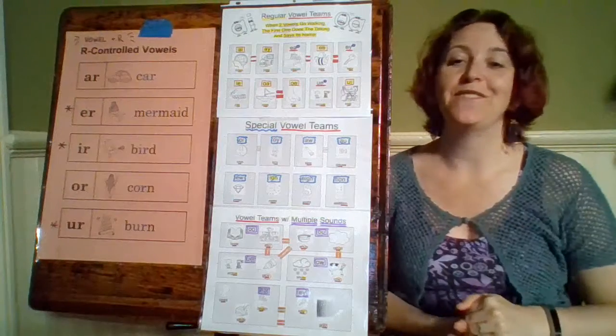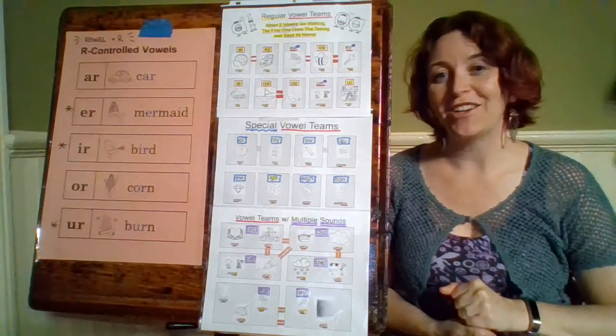So those are our vowel teams. These ones are a little tricky, but I am going to do some videos with our decoding flashcards, so stay tuned for those.